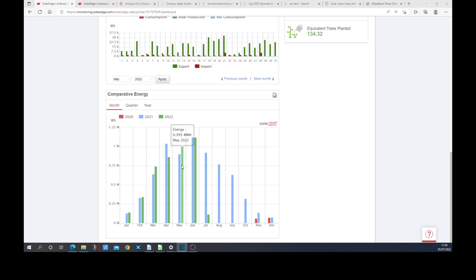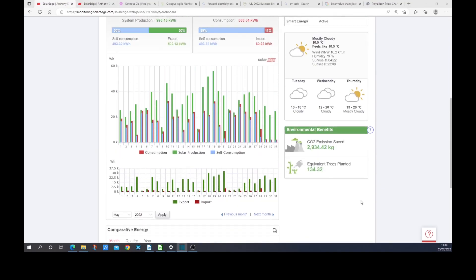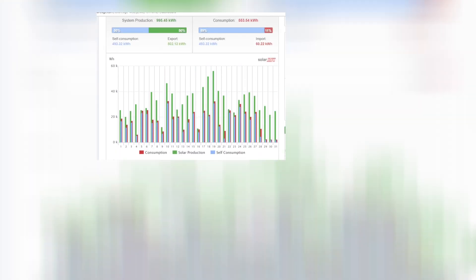The headline figures: in May, we generated 995 kilowatt hours. That's considerably better than the 903 kilowatt hours we generated one year earlier. We were just shy of that one megawatt hour milestone. There's been a lot of bright weather with only two particularly dark days.